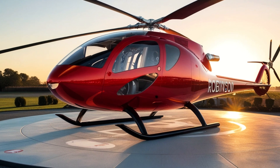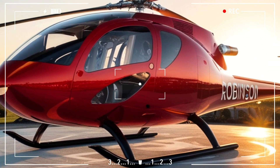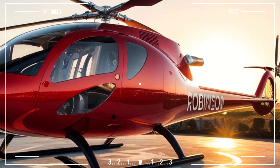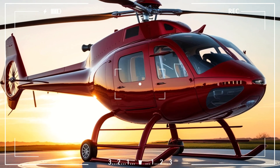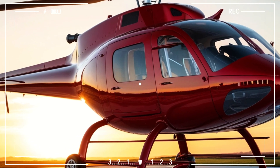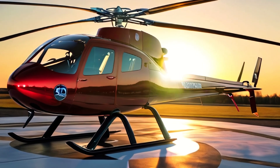Innovations in Robinson's next generation helicopter maintenance system demonstrate the aviation industry's commitment to improving safety, operational efficiency, and sustainability. These steps not only extend the life of the aircraft, but also strengthen user confidence in the reliability of Robinson helicopters in the future.